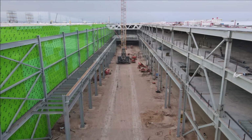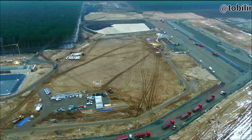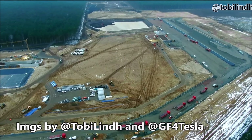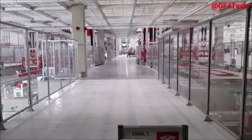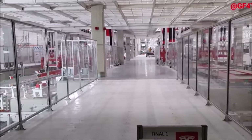God bless you, everyone. Have a wonderful rest of the weekend. Tesla just received unexpected support to accelerate Giga Berlin's construction approval from the German traffic light coalition. Let's take a look at what this support means and how powerful this organization is in German politics.